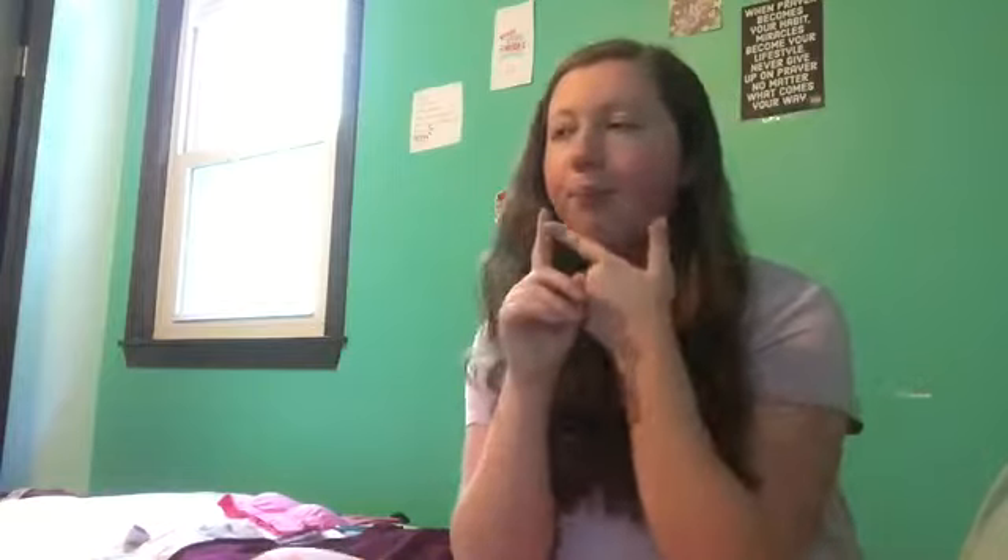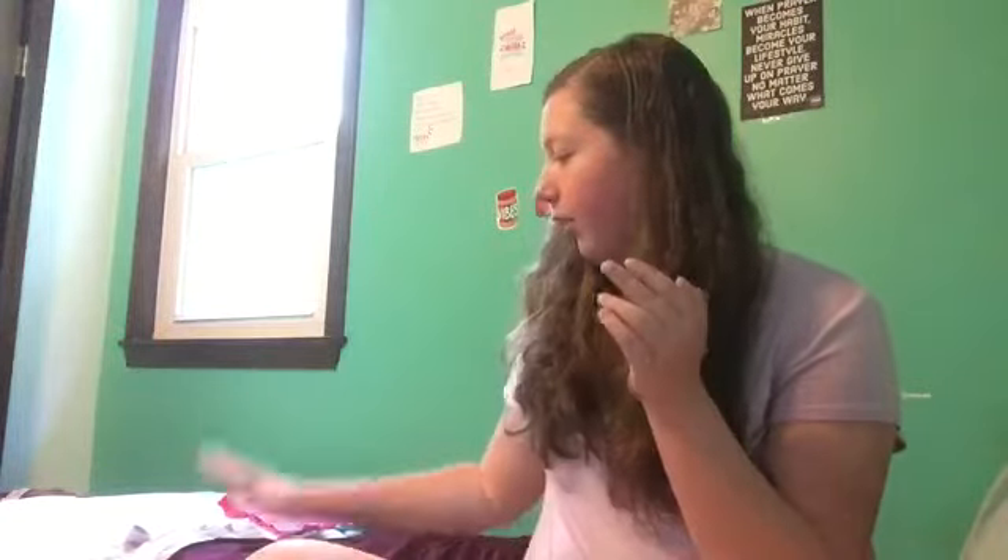Hello everyone, welcome back to my channel! Today's video is going to be a collective haul. I'm filming with my sister — she just ran downstairs, she'll be right out. I thought I'd film the intro in the meantime. I'm going to show you some stuff I got from Old Navy, which I ordered online, and then the other two stores are now open where I live, so we went there too.